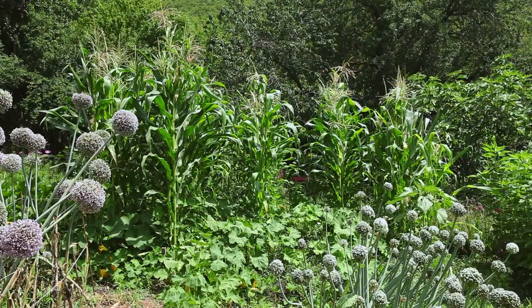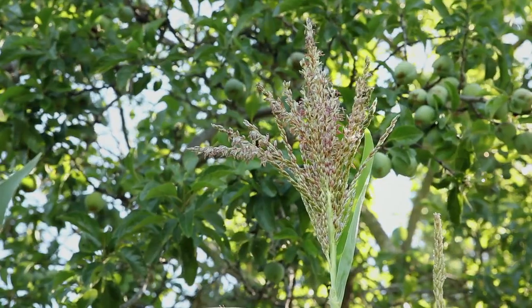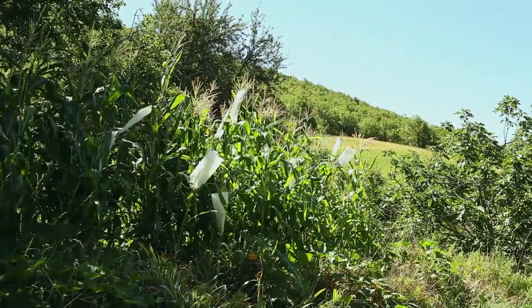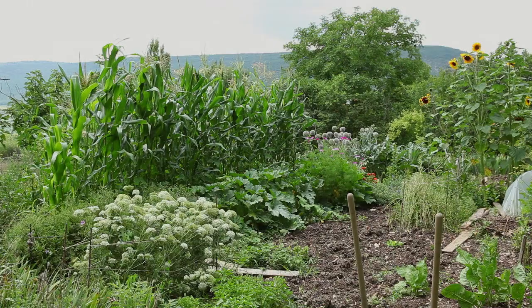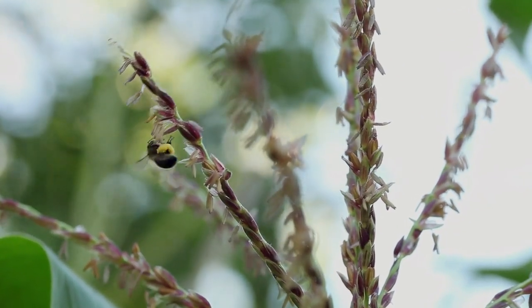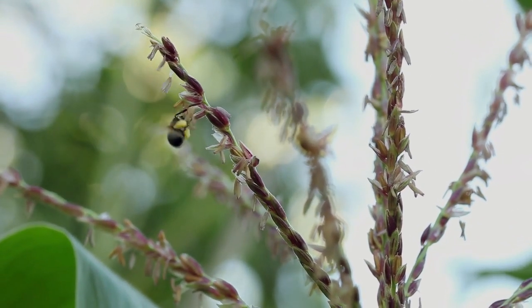Corn is allogamous, which means that one plant fertilizes another. It is also anemophilous, meaning that it is pollinated by the wind, which transports pollen distances of over 10 kilometers. Corn should be planted in groups with at least three rows so that the wind can properly transport the pollen. If there is only one row, pollination will be poor and the cobs will not be fully developed. In certain regions, corn can also be visited by bees attracted by the impressive amount of pollen produced. One plant can produce up to 18 million pollen grains.